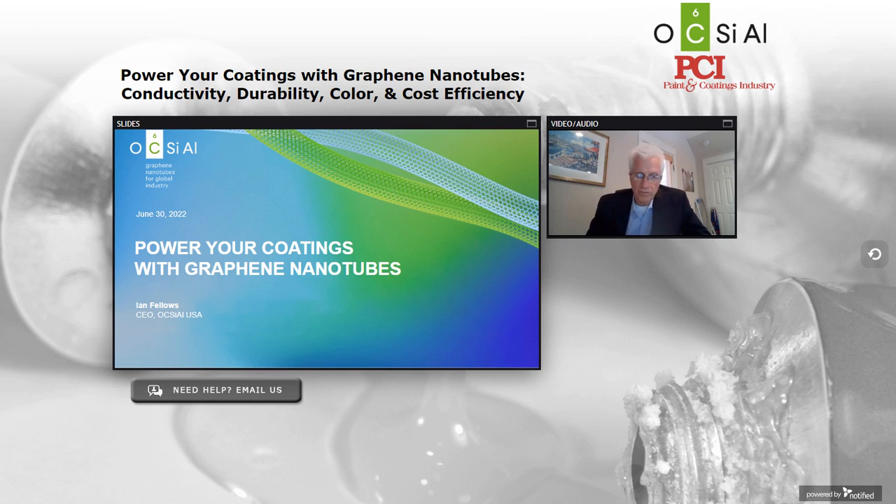Good afternoon and welcome to this webinar, Power Your Coatings with Graphene Nanotubes: Conductivity, Durability, Color, and Cost Efficiency. This event, brought to you by Paint & Coatings Industry, is sponsored by Oxial. I'm your moderator, Tom Fowler, publisher of Paint & Coatings Industry.